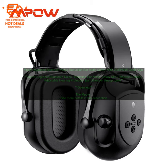Conclusion: The MPOW Upgraded Bluetooth Noise Reduction Ear Muffs are a great option for people who need hearing protection while still being able to hear what's going on around them. The earmuffs have a noise reduction rating of 29 dB, are adjustable, and come with a built-in microphone and Bluetooth connectivity. They're comfortable to wear and foldable for easy storage.